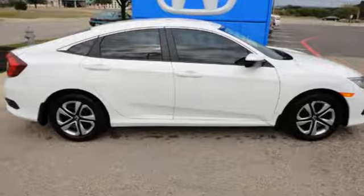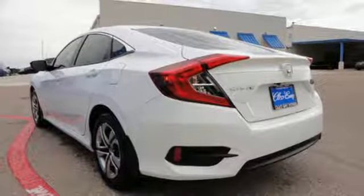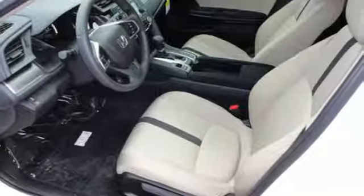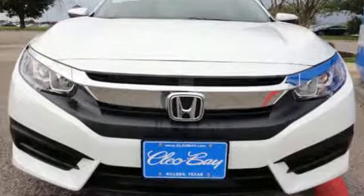The LED daytime running lights create a distinctive impression, and climate control, Bluetooth, and USB audio interface make for a more enjoyable ride. Climb inside this overachieving Honda Civic. Drive yours home today.